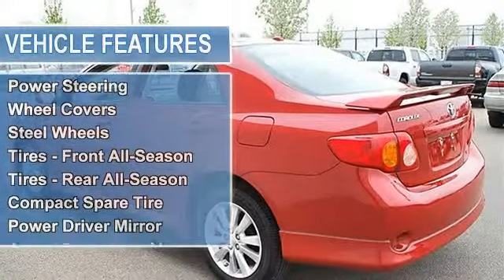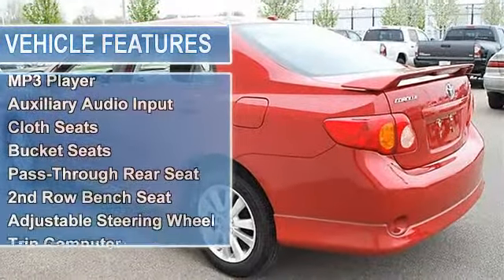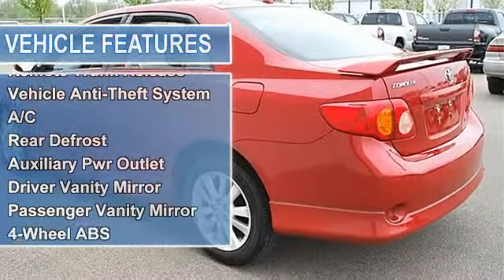Power Steering, Front Disc/Rear Drum Brakes, Wheel Covers, Steel Wheels, Tires Front All-Season, Tires Rear All-Season, Compact Spare Tire.